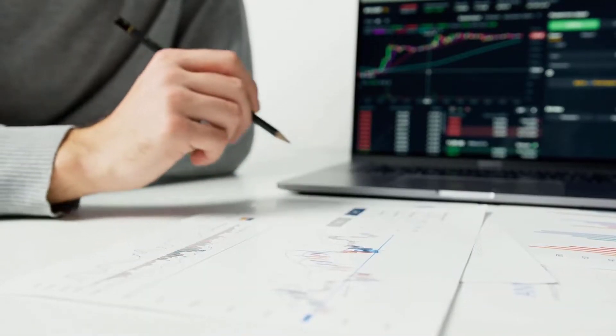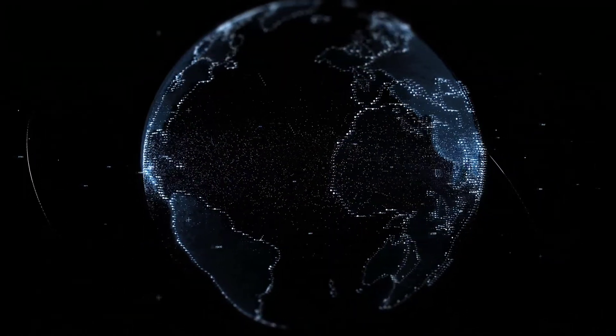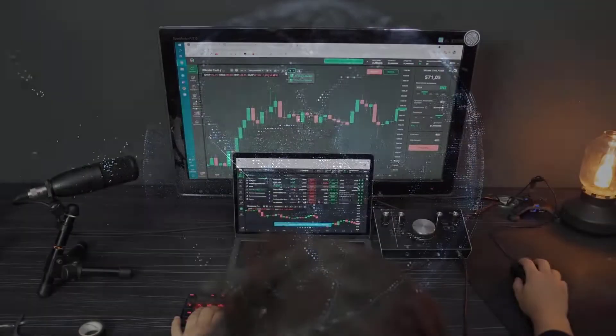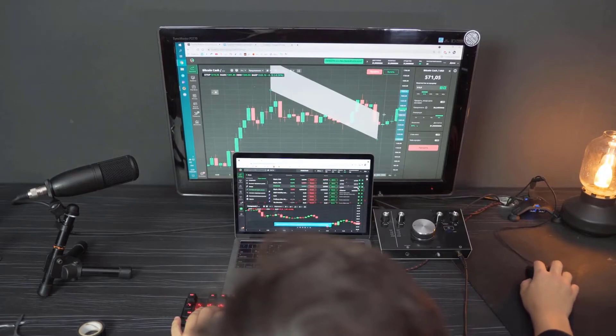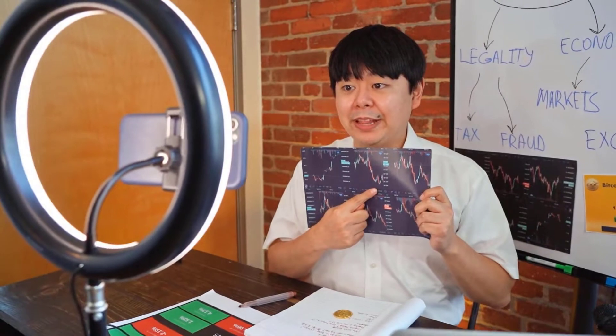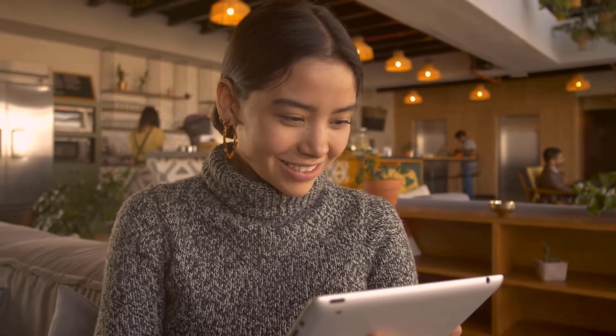Stepn GMT value expectation 2022 — RVOL, MAMA, and RSI. The relative volume (RVOL) of Stepn GMT is displayed in the outline beneath. It is a mark of how the ongoing exchanging volume has changed throughout some stretch of time from the past exchanging volume. At present, the RVOL of GMT lies beneath the end line, demonstrating more vulnerable members in the latest thing.